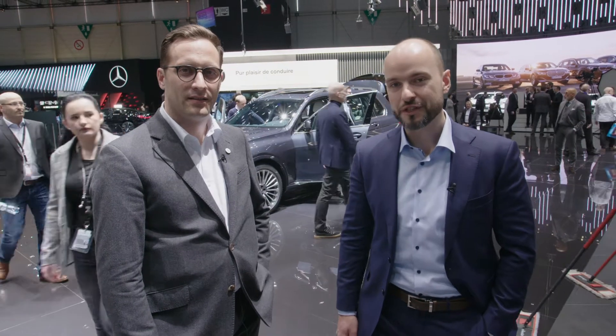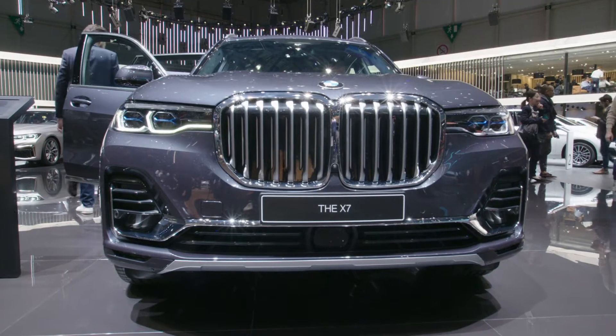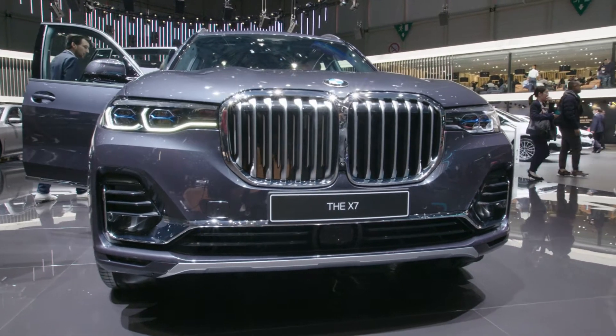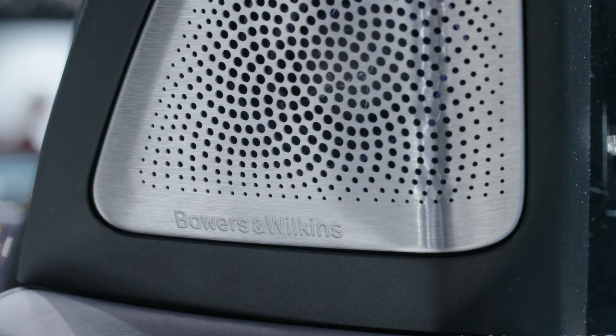Welcome to the 2019 Geneva Motor Show. I'm Greg and I'm Philipp. We have this awesome car behind us, the BMW X7 with Bowers & Wilkins system. Philipp, what was your role in designing this system?